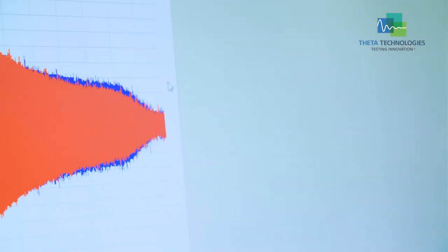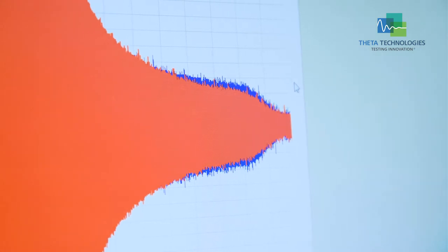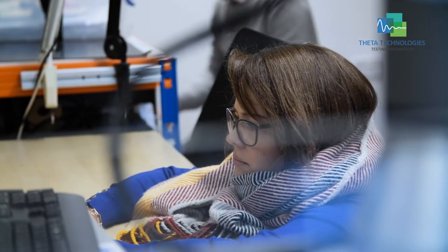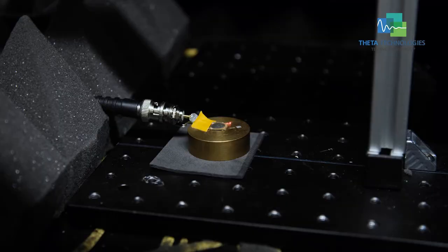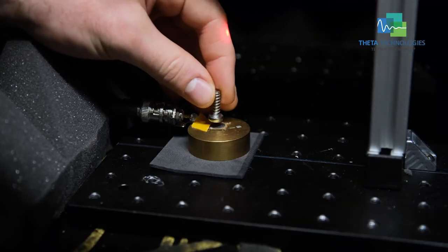It compares to conventional methods by being a much more rapid system. It's also able to detect flaws that are smaller, so you can have safer components with smaller flaws in them that you wouldn't be able to find normally.